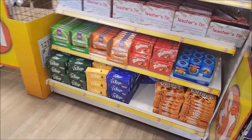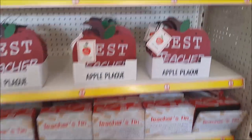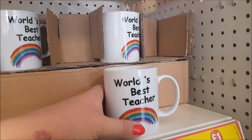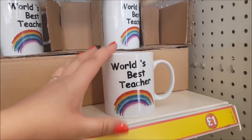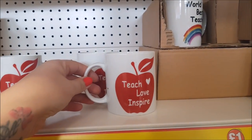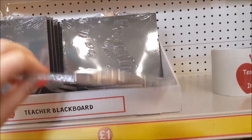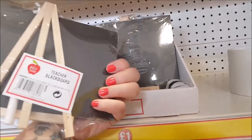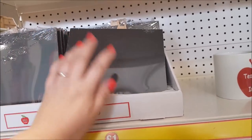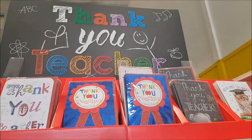They've also got some teacher presents in here to give you some ideas. There's a teacher's tin, a world's best teacher mug. You can pop socks or something in with that. There's another mug, and a teacher's blackboard — but you don't have to use it for a teacher; you could use it for any crafty bits. They've also got some cards at the top.